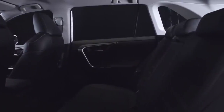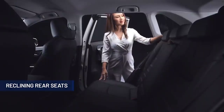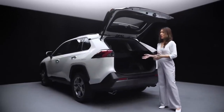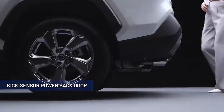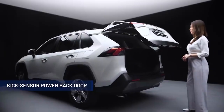As a lifestyle vehicle, the all-new Toyota RAV4 was also built for comfort and convenience with your practical needs in mind. The rear seats can be reclined to maintain rear passenger comfort even on long journeys. With the kick sensor power back door, all you need to do is a slight kick motion underneath the rear bumper to automatically open the back door.